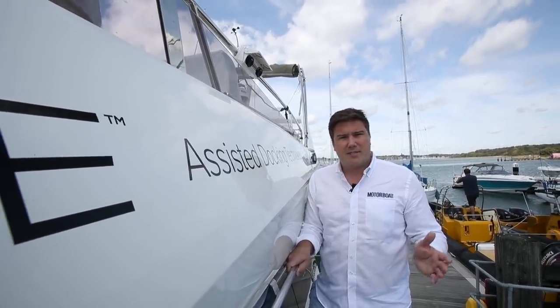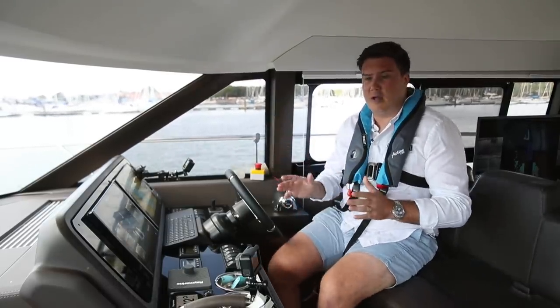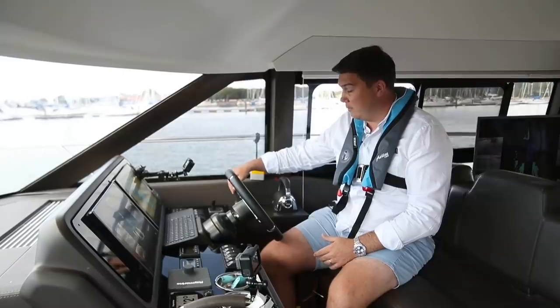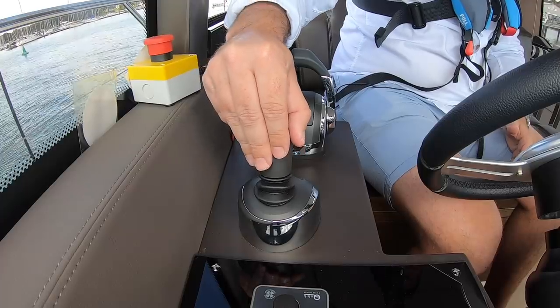Sounds great in theory, but does it work? The system is active. At the moment it's just holding us off the berth — it's a U-shaped slip. We're going to go in stern-to. The guys tell me all I need to do is pull the joystick back and the boat will do the rest. So against my better judgment, let's give it a go.